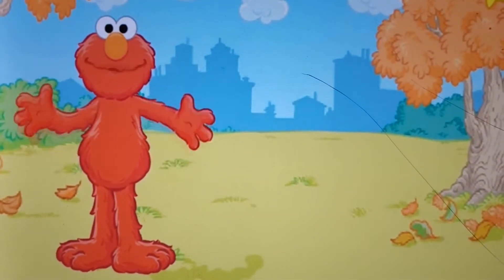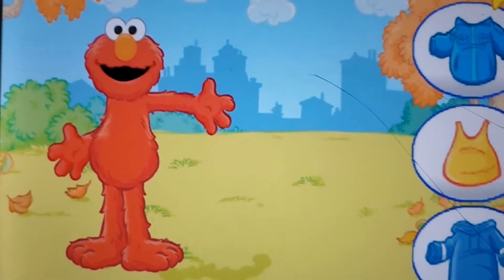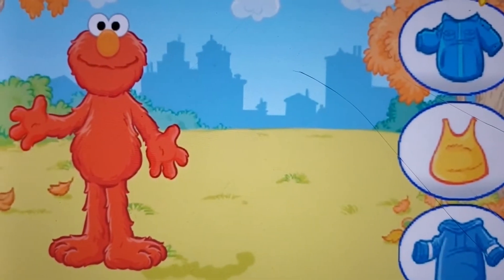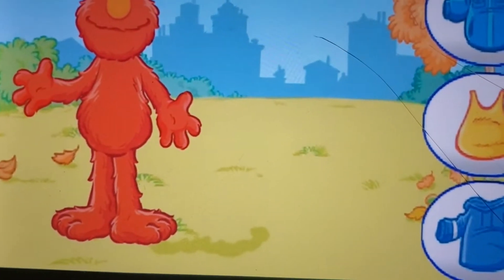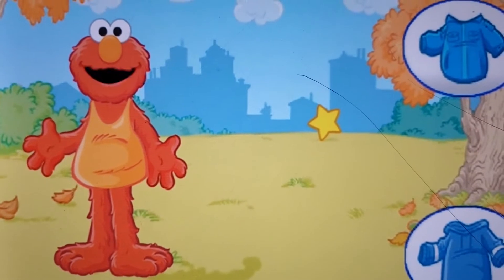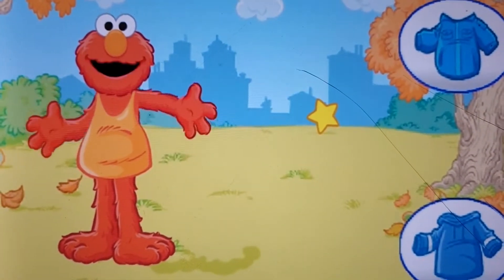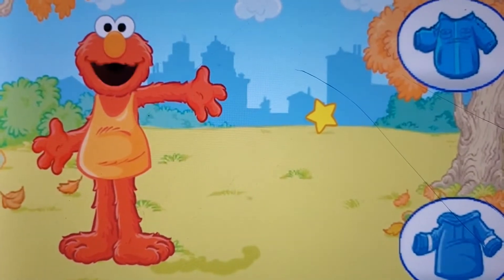First, Elmo needs to put something on his chest and arms. Use the one you want Elmo to wear. Elmo's t-shirt — it's very nice, but it's too chilly out to wear this in the fall. Please choose a different shirt for Elmo to wear.